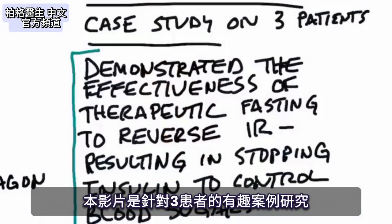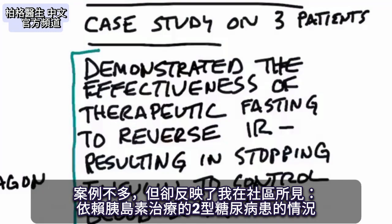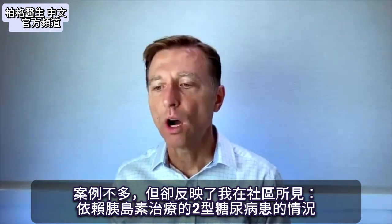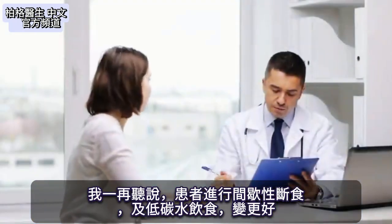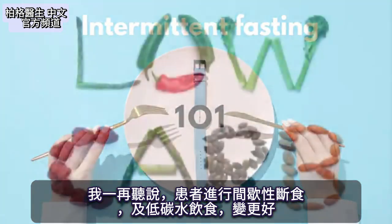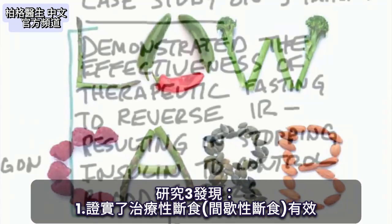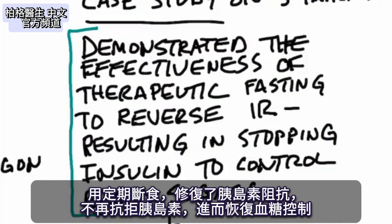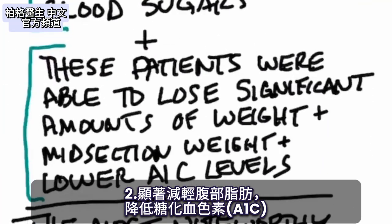This video is about a very interesting case study with three patients. It's a reflection of what's seen in the community of people who are insulin-dependent type 2 diabetics. This case study demonstrated the effectiveness of therapeutic fasting — intermittent fasting done on a regular basis — to reverse insulin resistance, resulting in stopping insulin to control blood sugars. They were also able to lose significant weight in their midsection and lower their A1c levels.